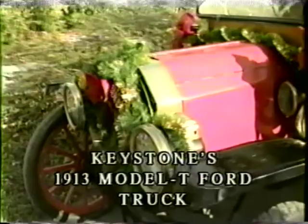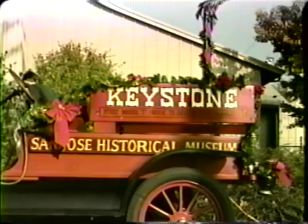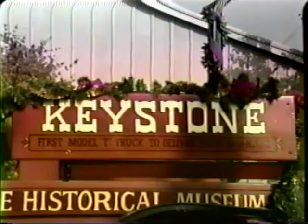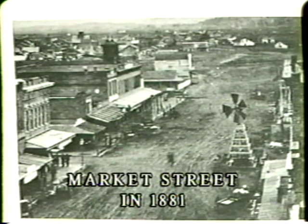As represented by this little 1913 vintage Model T Ford truck. But let's go back in time, even before this truck existed, back to what San Jose looked like in 1881.